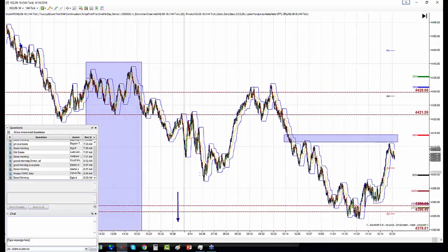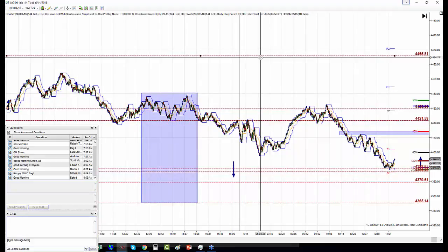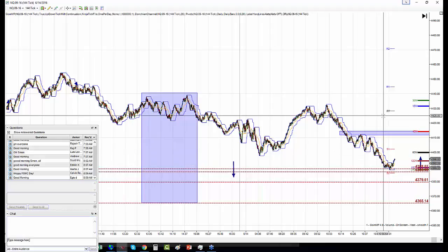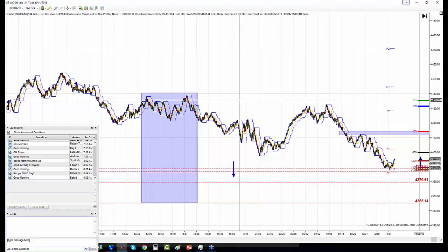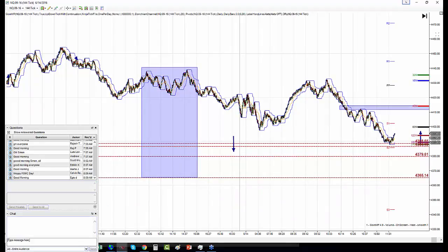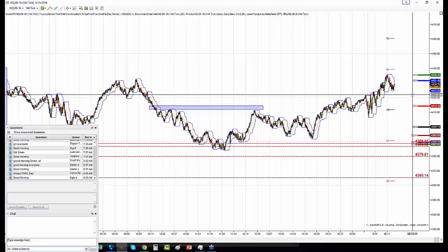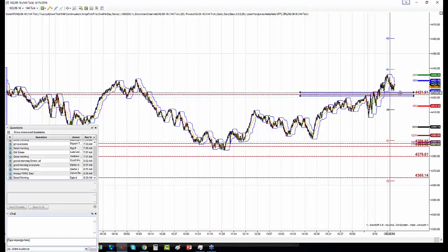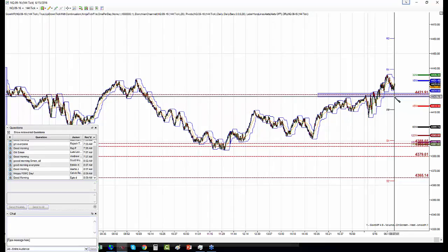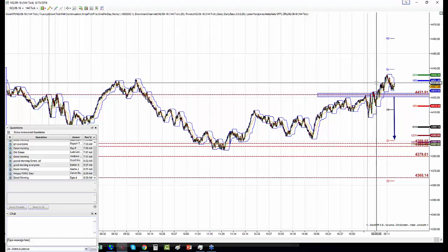Nasdaq — from yesterday we said we have a continuation box. It still is a continuation box. I'll take all these levels out. Now I have a line — if we break it, it's going to be a party. 4422 is here. If we break this level, it is a weaker Nasdaq. The price that the market has stood at and bounced from right here is a very crucial level the market is going back and forth testing.